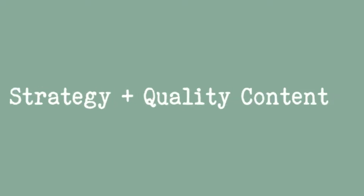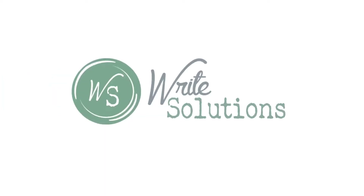Are you using the right words in your business? Hey there, I'm Abby Herman with Write Solutions, and in today's Wednesday Writing Tip, we're going to talk about how word choice affects how you communicate with your audience.